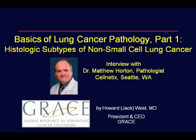Hi, I'm Jack West, Medical Oncologist and President and CEO of GRACE, the Global Resource for Advancing Cancer Education. I'm here today with Dr. Matthew Horton, who is a pathologist at Cellnetics Pathology here at Swedish Cancer Institute in Seattle, Washington. He also has a particular focus and expertise in thoracic oncology, and we're going to go over some of what's new in the field. Thanks for joining us.